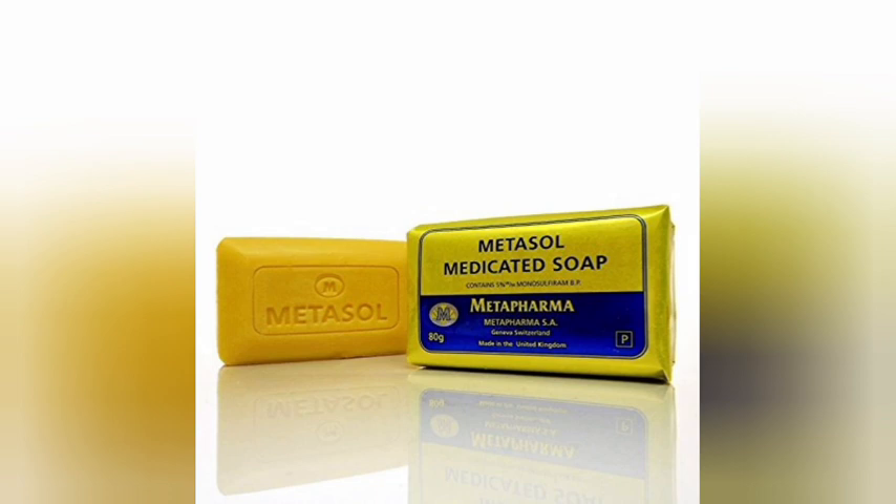If you have a little dark spots, you can use the Metasol cream and soap — I keep going back to this product all the time. If you're on a budget and just want something quick and fast that won't break the bank, this is the product for you. Wash your face, make your face look cool and nice. When people see you and ask what you're using on your face, you'll feel great.